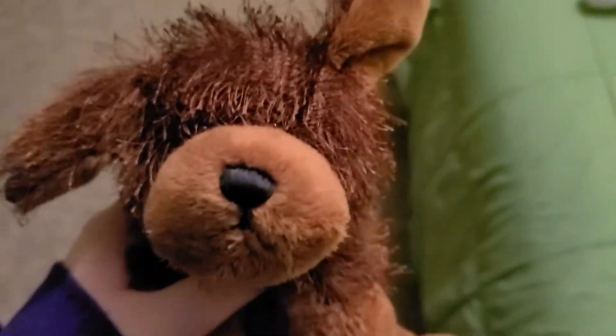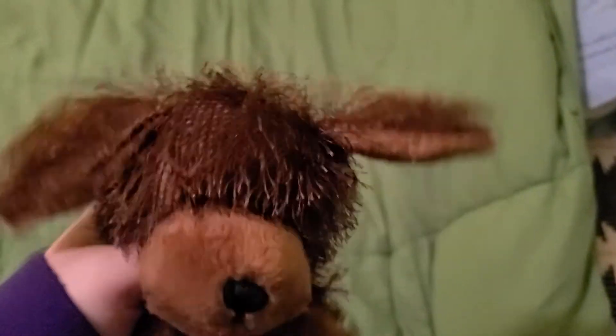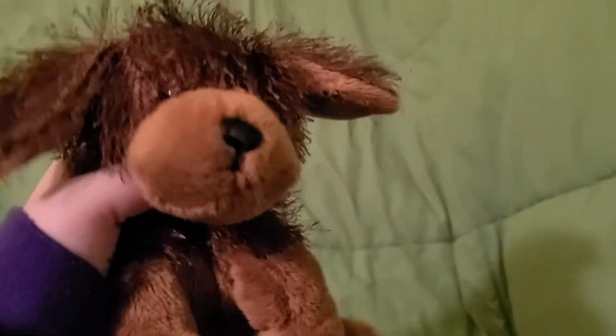Let me know where you guys keep your Webkinz Brown Dogs, or if you have a collection of any specific Webkinz — what is it and where do you keep them?